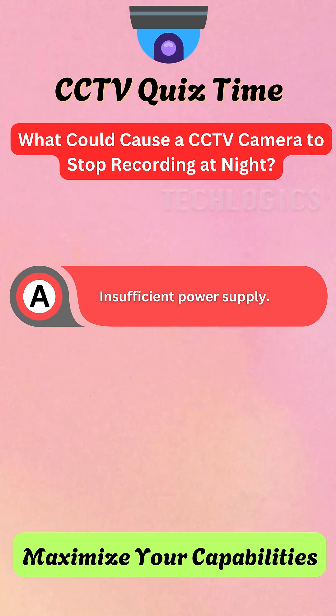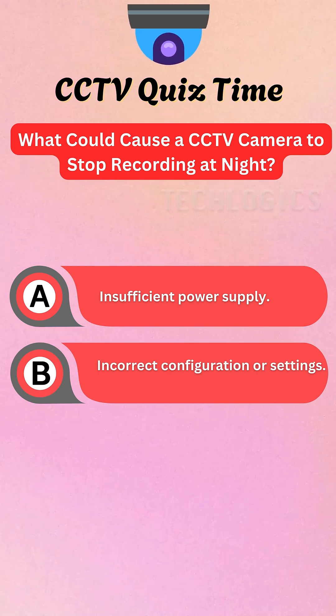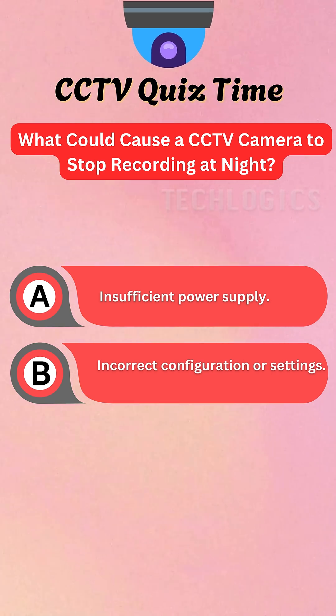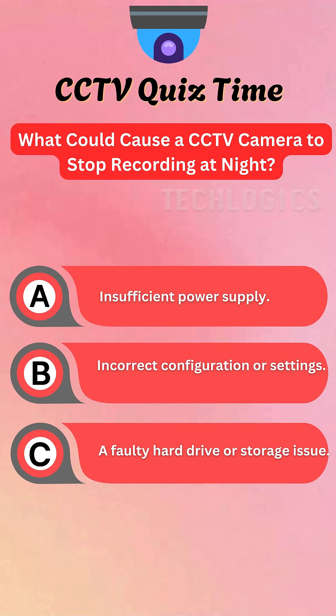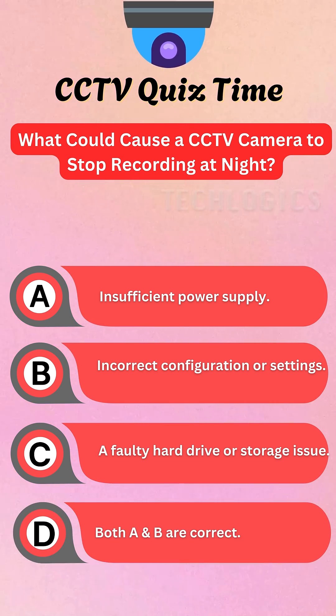A. Insufficient power supply. B. Incorrect configuration or settings. C. A faulty hard drive or storage issue. D. Both A and B are correct.